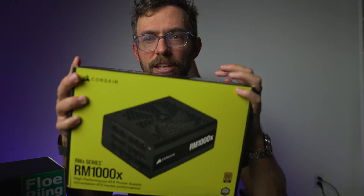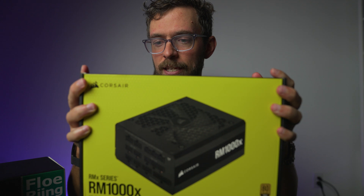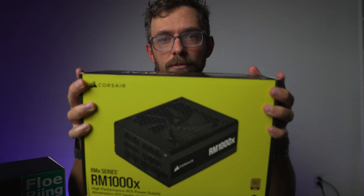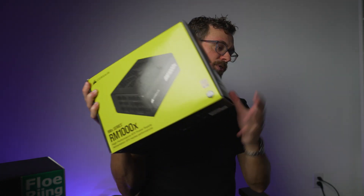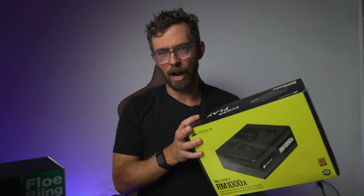For the power supply, continuing on the future-proof thread of thought, I wanted a 1000-watt PSU. I don't want to worry about upgrades down the line — if I end up deciding to get a 4090, or when the 5000 series GPUs come out, I won't have to worry about the power supply.